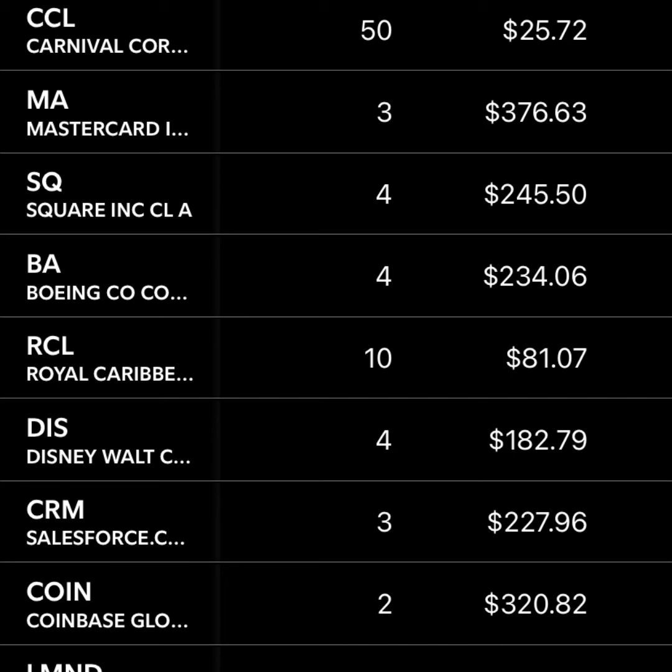Royal Caribbean — already kind of talked about that. Disney — I bought a few shares when Disney Plus was coming out. I thought they would take some market share away from Netflix. They haven't been coming out with a ton of original content just for the app, but I think it's going to continue to grow and eventually make more than their other revenue streams.